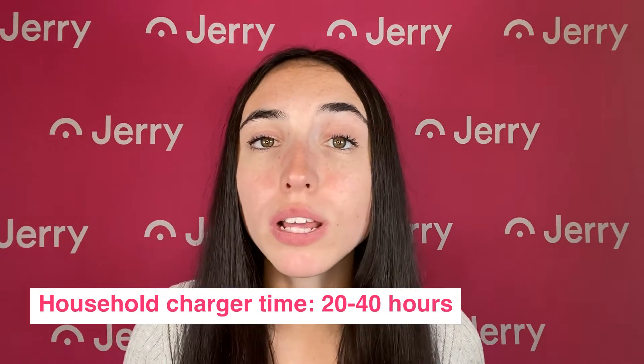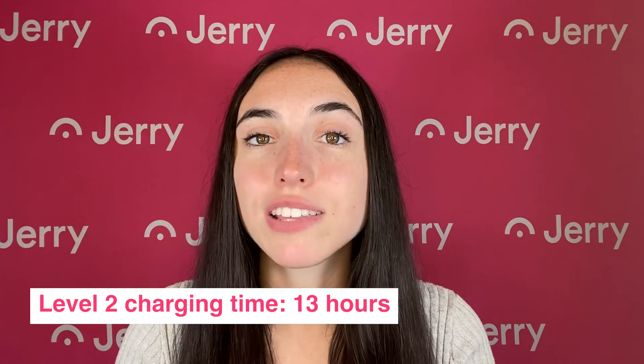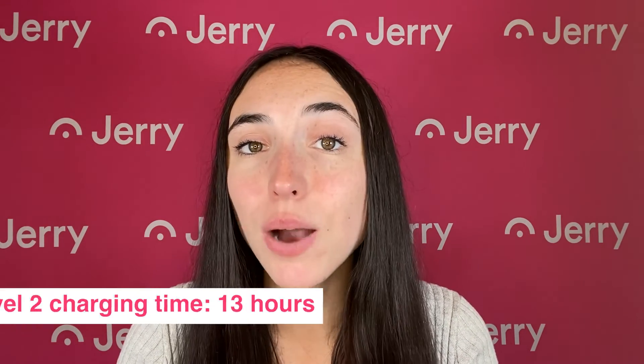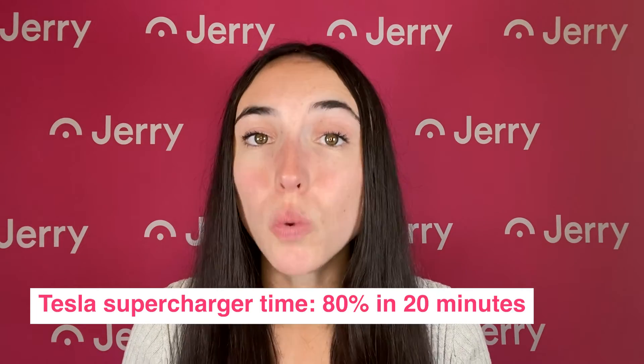Speaking of charging, it takes between 20 and 40 hours to charge this car using a standard household charger. If you're spending the whole weekend at home doing yard work, that might be perfect. But if you need to charge any faster, a Level 2 charger or a Tesla Supercharger is a must. A Level 2 charger can get your Model X to 100% in 13 hours, while a Supercharger can get you 80% charged in just 20 minutes.